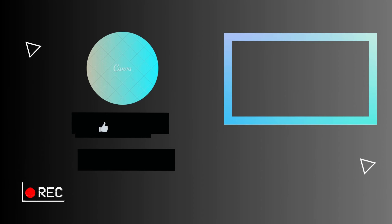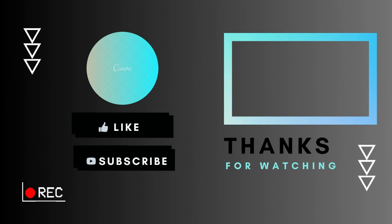Let us know in the comments down below which picture intrigued you the most, and don't forget to like and subscribe to our channel.